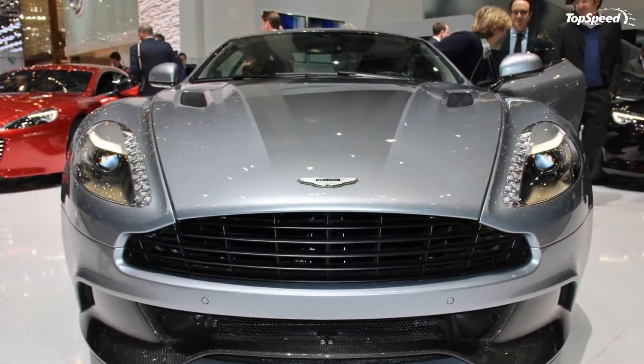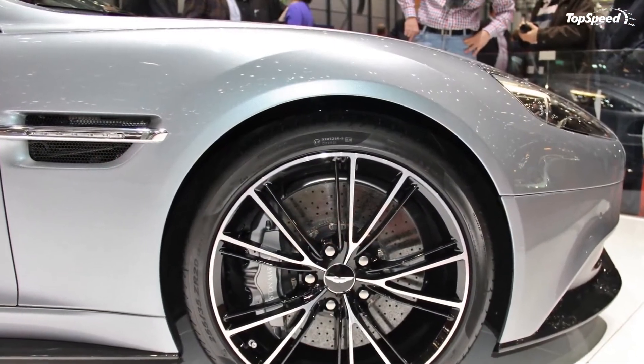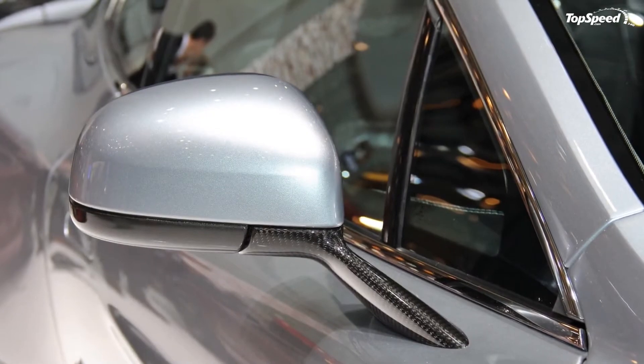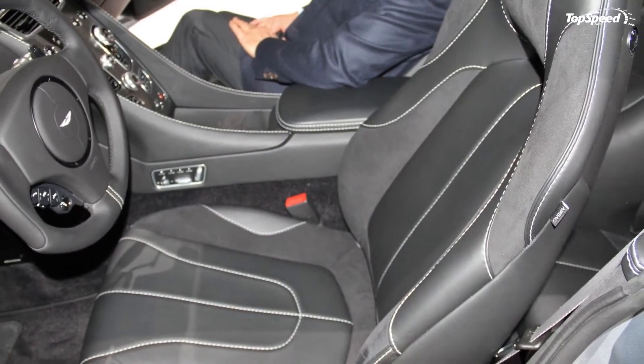As a thank-you for celebrating with us, people who have booked the Centenary Edition will receive a free gift package that includes two glass keys, two bespoke key pouches made from the same interior leather, solid silver cufflinks featuring the Aston Martin logo, a solid silver rollerball pen, and high-quality Bang & Olufsen headphones.